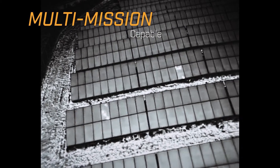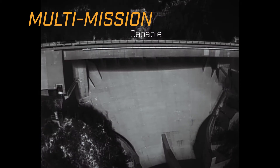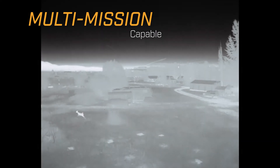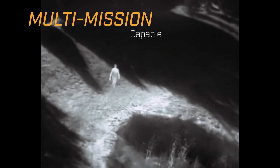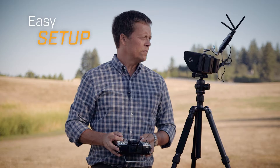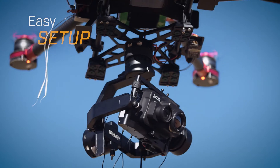Seeing heat differences from the air helps operators find infrastructure problems, monitor wildlife and livestock, and support public safety missions. Setup is fast and easy with the FLIR UAS mobile app, and capturing imagery is point-and-shoot simple.